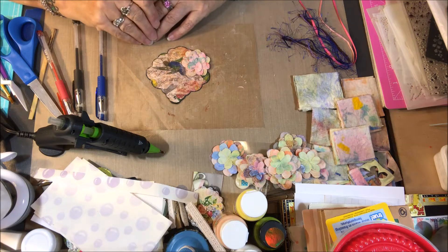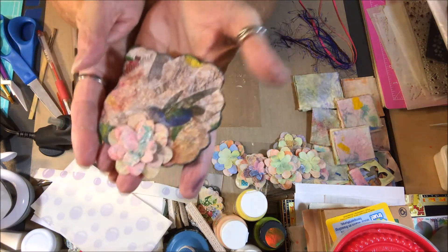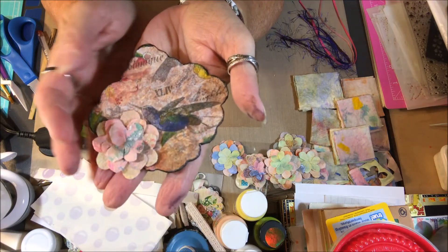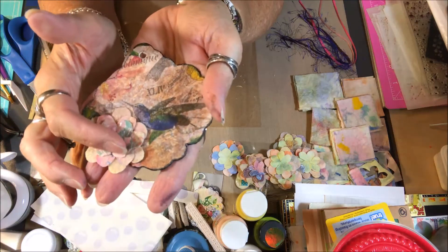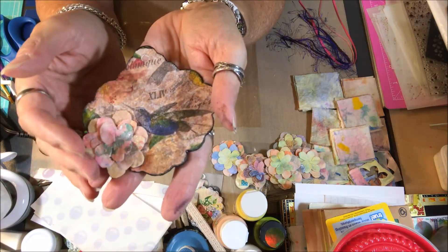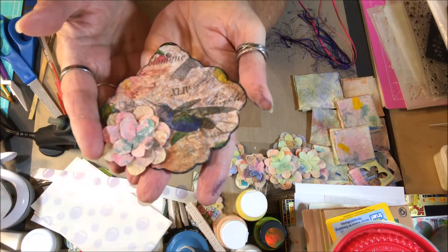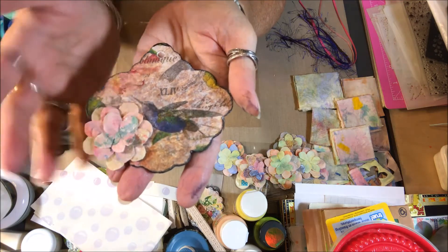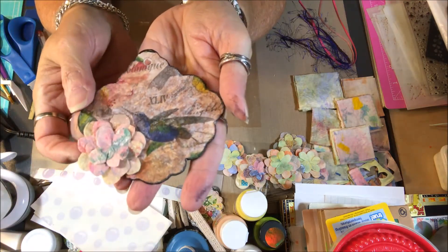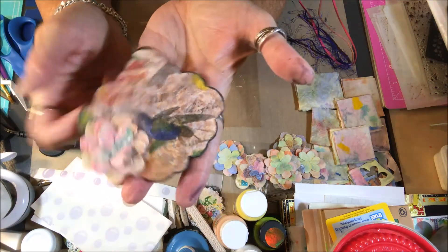I'm back again and this is where I'm at so far. I like how the napkin turned out on there. I've been making these little flowers out of baby wipes that you use to clean up your projects — the extra paint and everything from your projects and to wipe up your workspace.